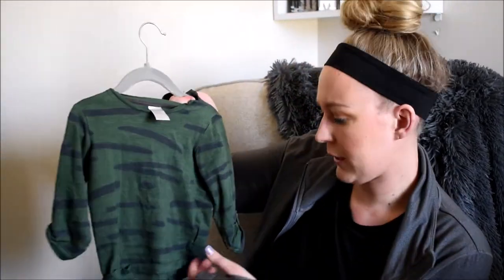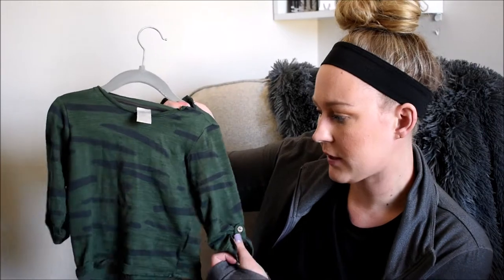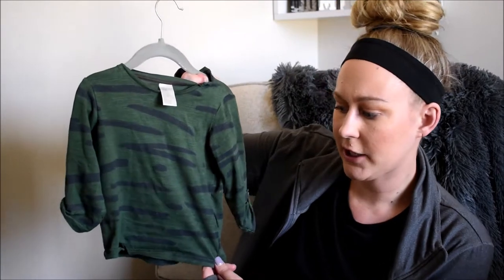I also got this cute little quarter-sleeve camo shirt with buttons. I love this one — he has worn it once and I paired it with gray joggers, it looked so cute. It's 9 to 12 months so he'll probably be in it for maybe two more months. It's a perfect top for springtime, and it would look really cute layered under that jean jacket I showed from Target.